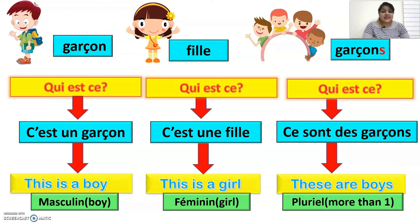The main difference between qu'est-ce que c'est? and qui est-ce? is that qu'est-ce que c'est? is used for non-living objects, birds, and animals, while qui est-ce? is used for human beings only. I hope you will remember it.